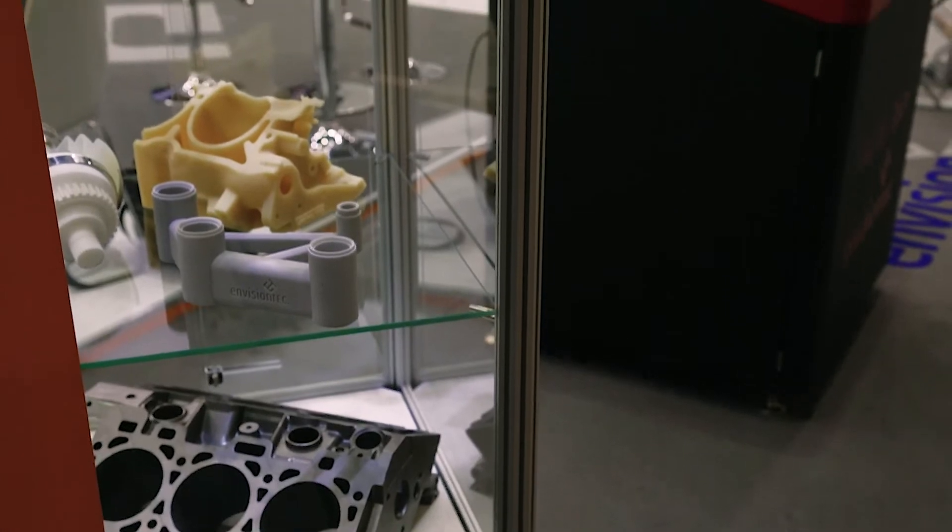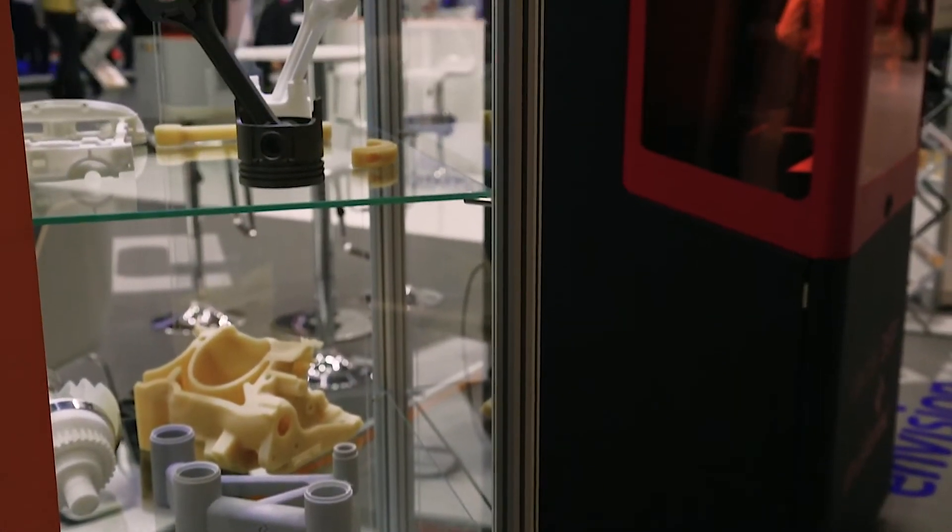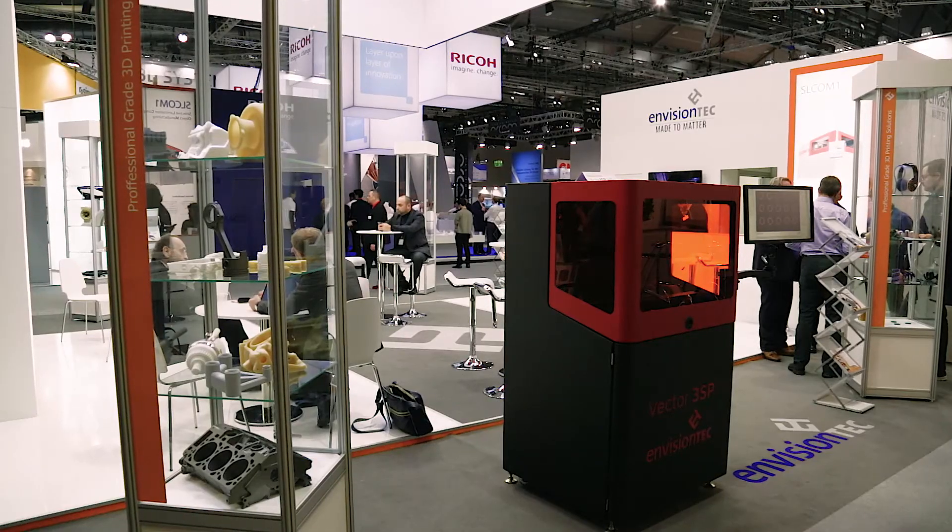These new technologies show the direction EnvisionTEC is taking. We are leaders in professional and medical, but this demonstrates we have more tools in our toolbox. It's not just great polymer plastic parts with high surface finish and functional characteristics — we're moving into binder jetting for sand casting and investment casting, into composites, and into a whole range of areas very relevant for global manufacturers around the world.